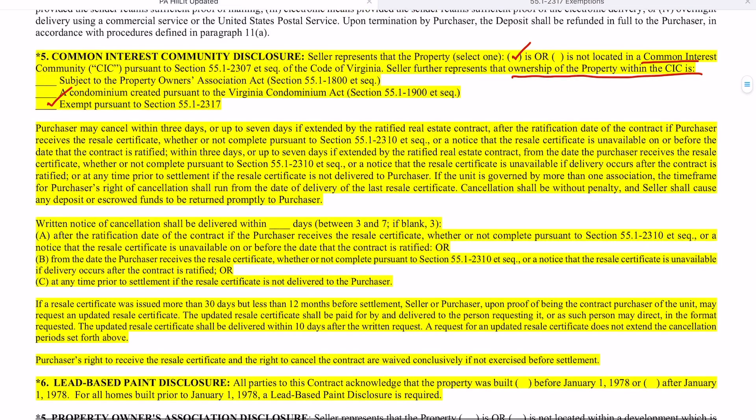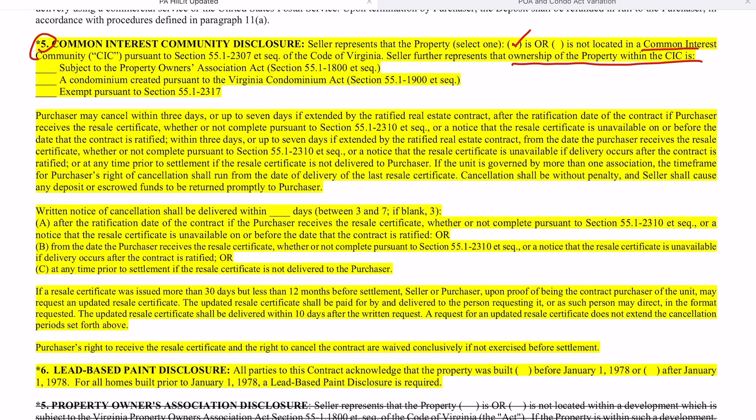Flipping back to the purchase agreement — this paragraph combines both the property owners' association disclosure and the condominium disclosure. There is a new code section that refers to the Resale Disclosure Act. Under the Resale Disclosure Act, it continues to allow the purchaser to cancel within three days, or up to seven days if extended by the ratified real estate contract. The language in this paragraph has to do with the purchaser's cancellation rights.